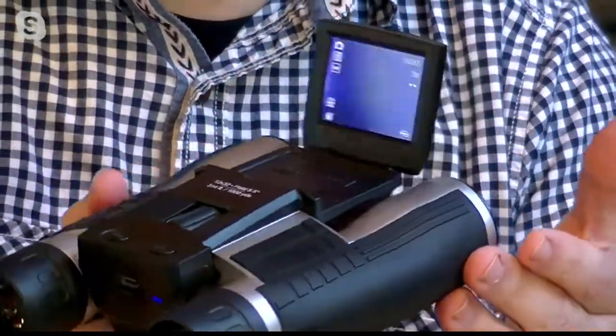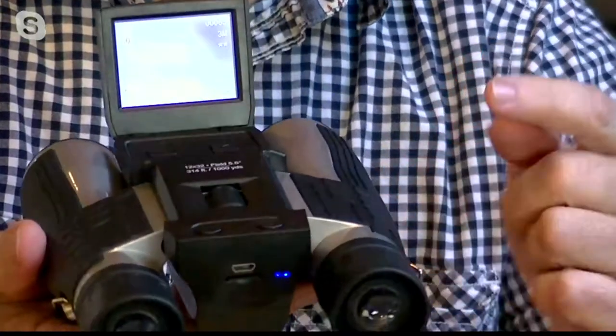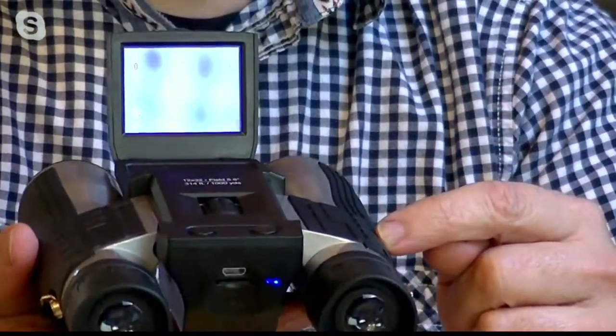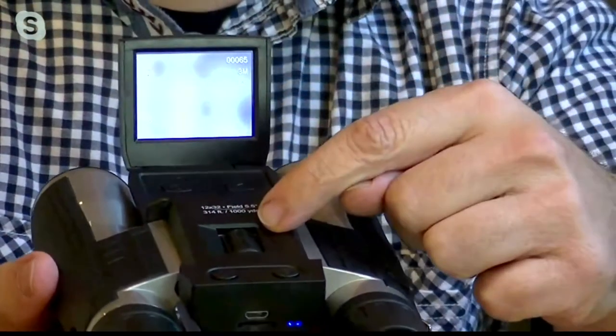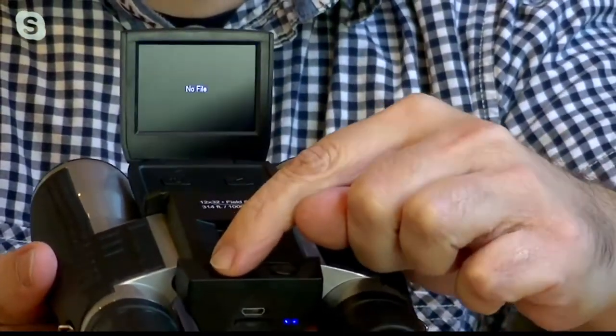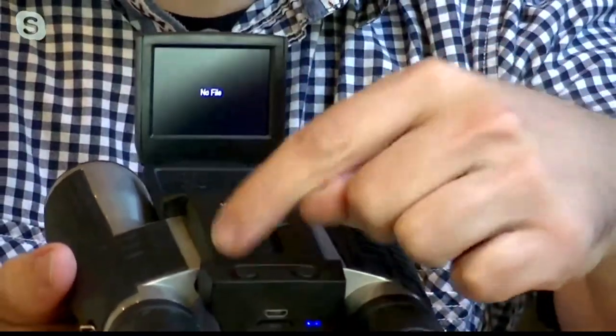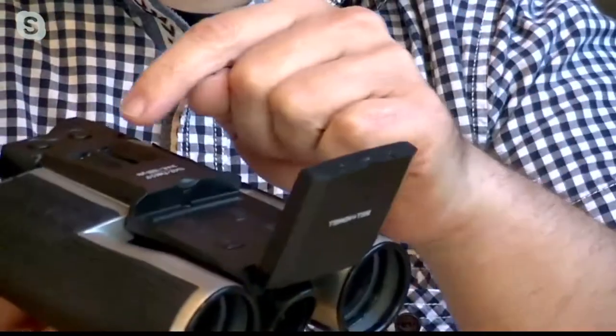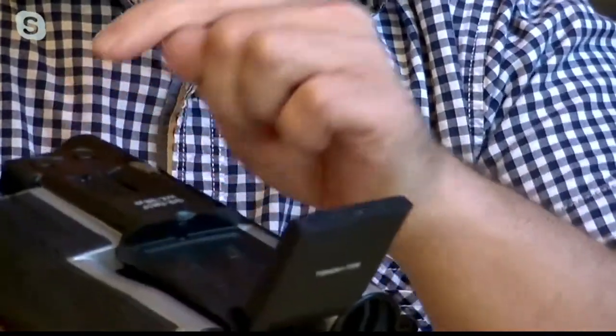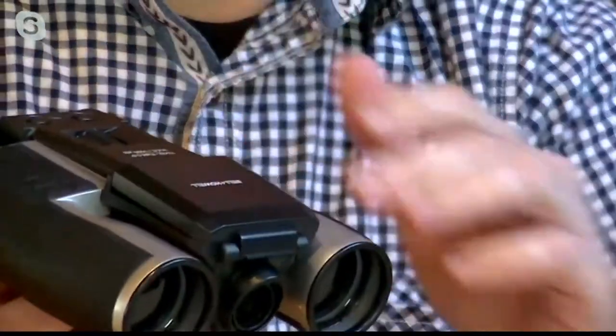You're always going to be able to capture that perfect moment because now you have those great binoculars that are good for a thousand yards. It also has a camera, and if I want to take a photo, all I do is press that button and it takes a photo and automatically saves it directly to the unit itself. If I want to do video, I can do the same thing — press the button and it takes a shot and you're set to go.